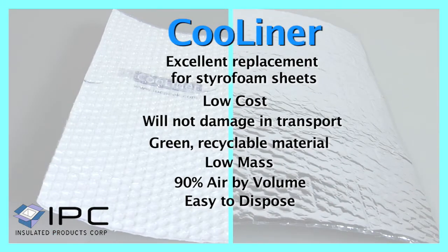Cool Liner is an excellent replacement product for styrofoam sheets with the following advantages: low cost, will not crack or break during transport. Cool Liner is a green, recyclable material. It is low mass and made of 90% air by volume. Cool Liner is also easy to dispose.